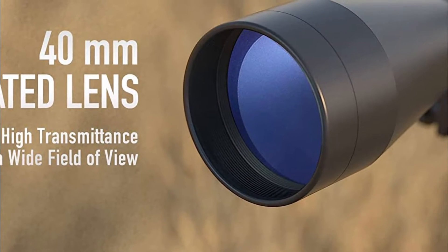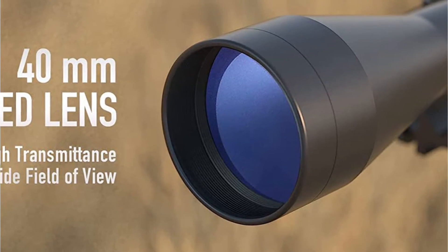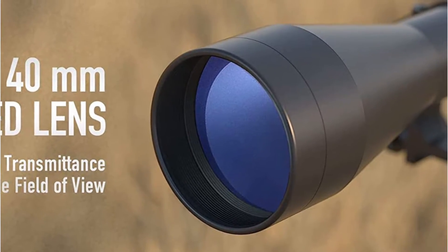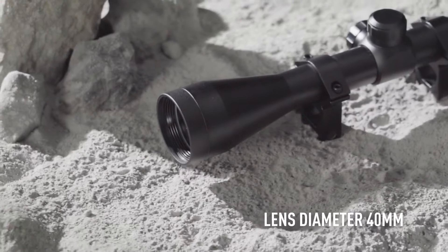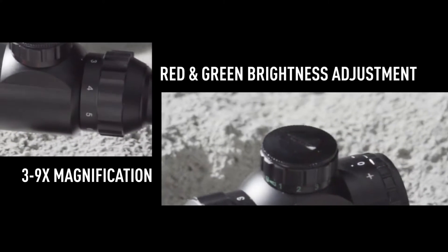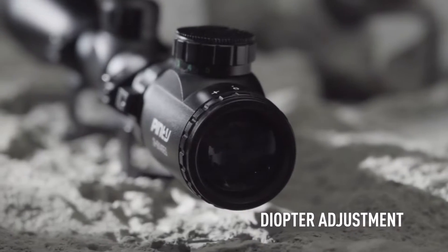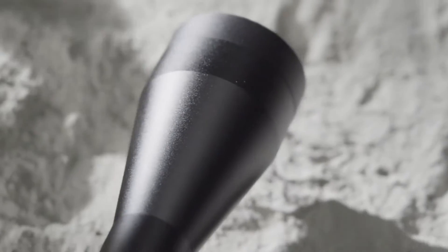Ensuring that the image is crystal clear, this multi-purpose rifle scope's green and red rangefinder reticle is also easily visible in any light thanks to the five adjustable brightness levels. Even better, the intuitive controls allow for precise elevation and windage adjustments without needing tools, guaranteeing hit after hit with pinpoint accuracy.